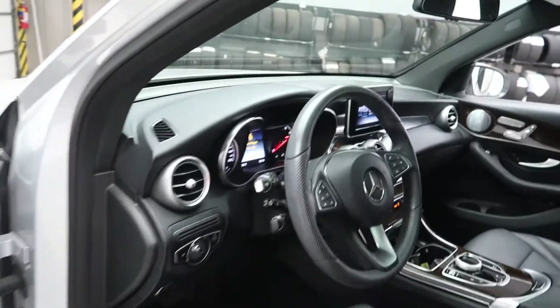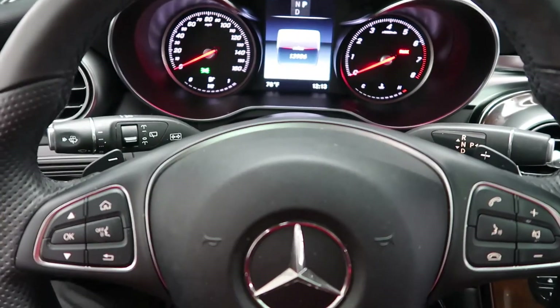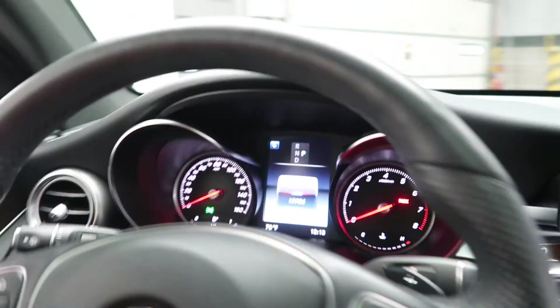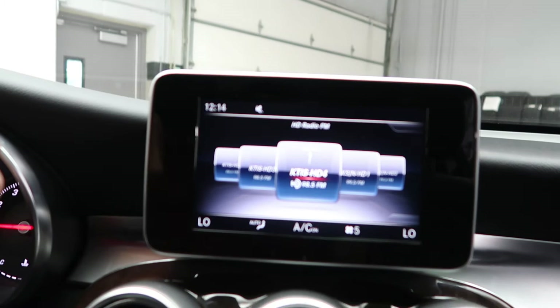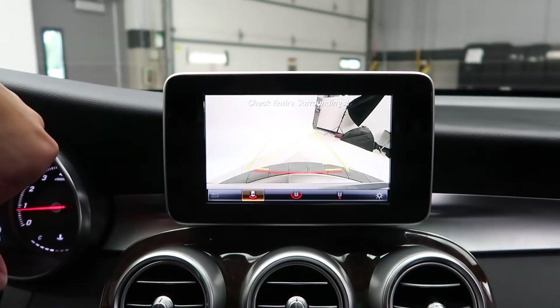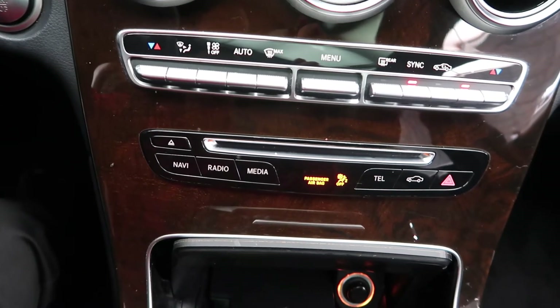An LED logo which appears when you open the door. Heated steering wheel. Smartphone integration with Android Auto and Apple CarPlay. Steering wheel controls. Paddle shifters for extra performance. Push start ignition. Media display. Rearview backup camera. Dual climate controls. Hard keys for the media display.